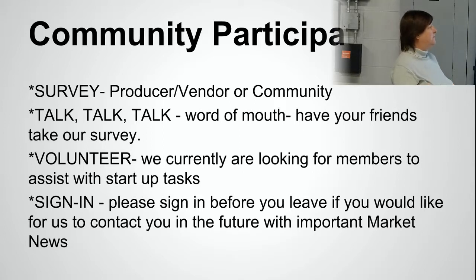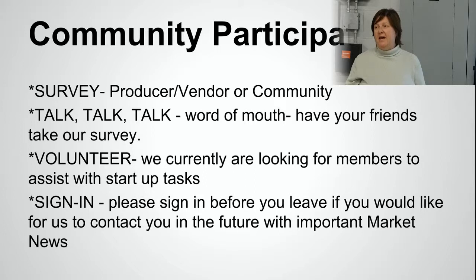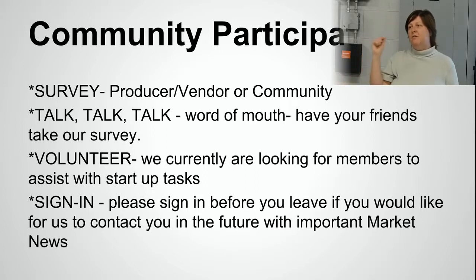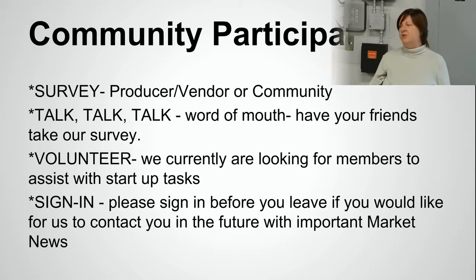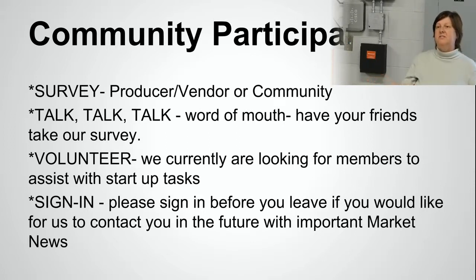You can volunteer — we're currently looking for volunteers to assist with the startup tasks. I would ask that you sign in before you leave. If you want more information about volunteering or would like to volunteer, we have a sign-up sheet. We need your address information, your phone number, and your email address.